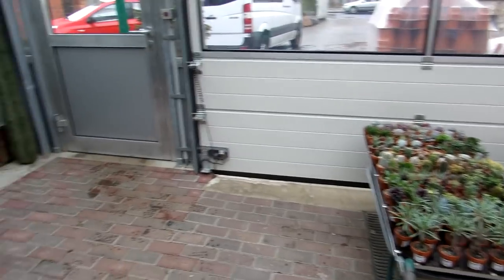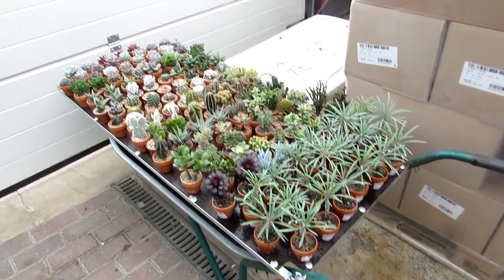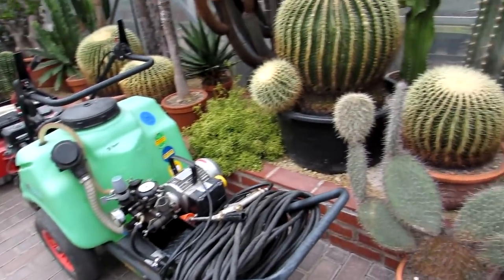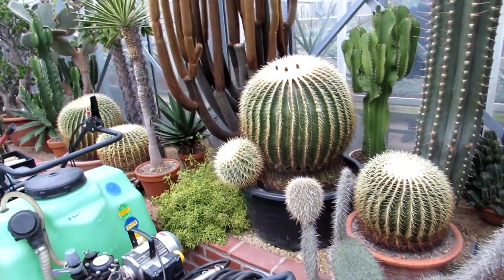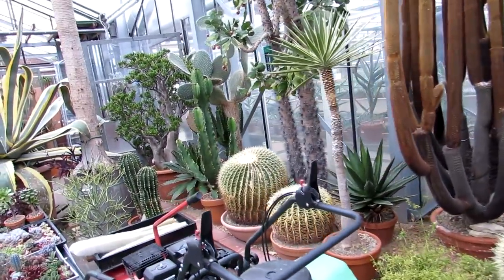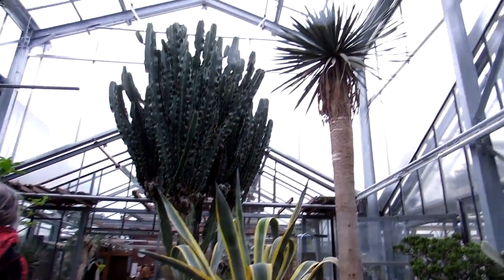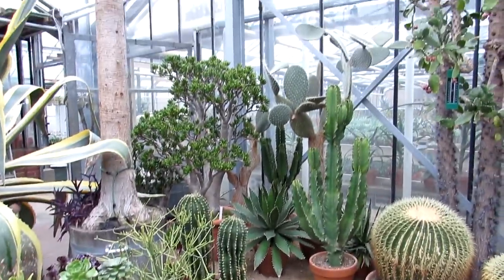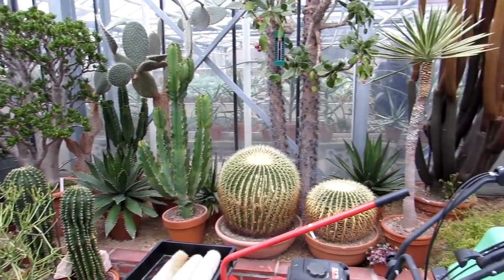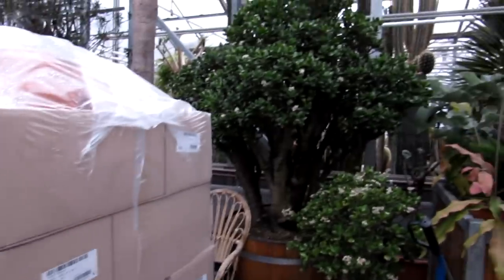Oh my gosh guys, look — this is incredible! Me and Hansi have come on the plane, so obviously we cannot leave here empty-handed. If we see anything we'll hopefully be able to post it back to ourselves, or if we get something not too big we'll be able to bring it back. Look at this guys — oh my god, how amazing! This is a cactus lover's dream, a total total dream.